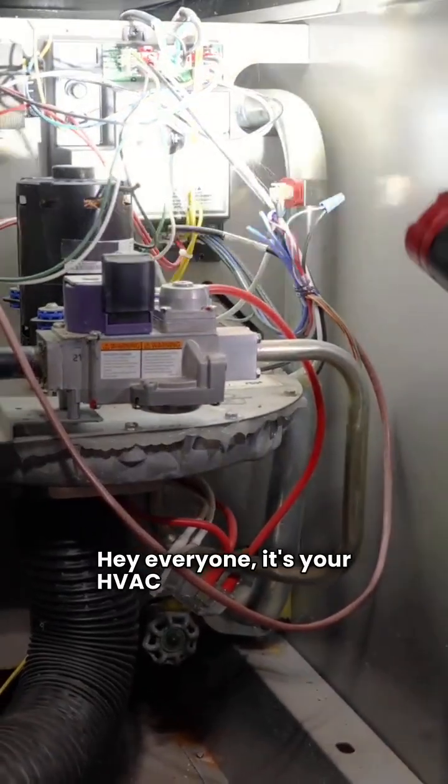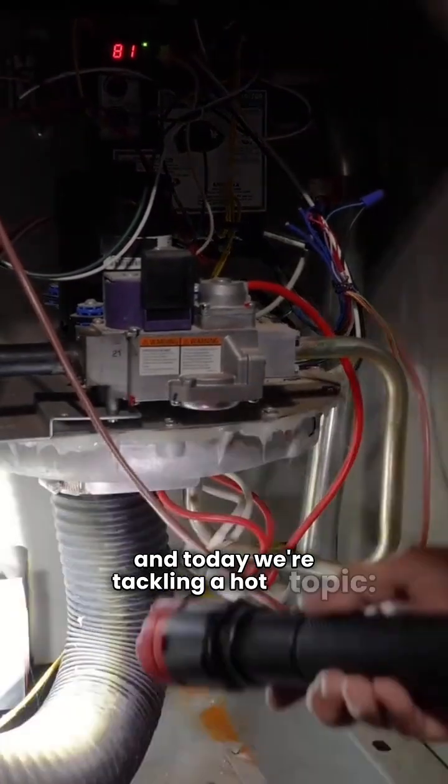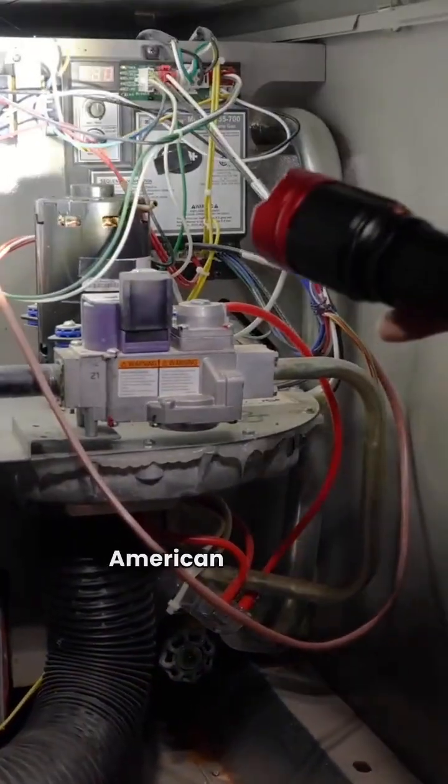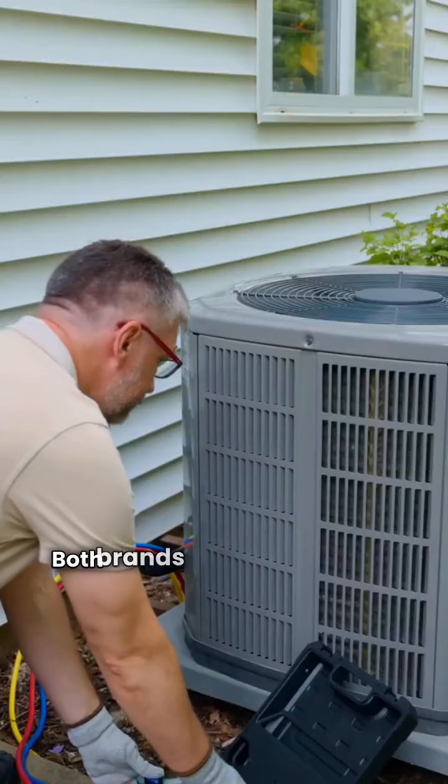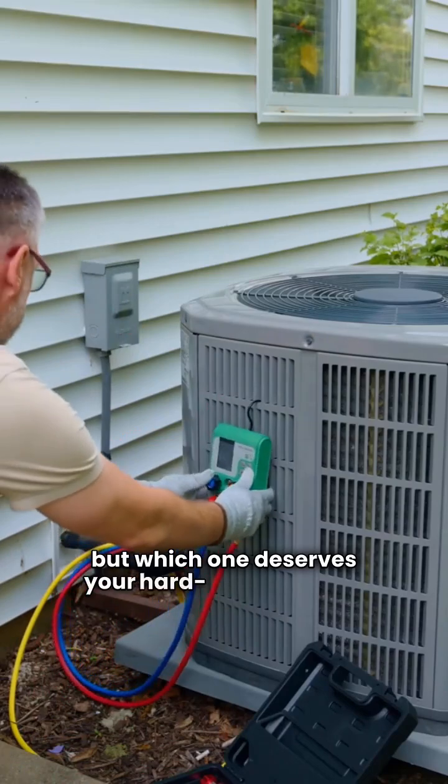Hey everyone, it's your HVAC repair guy here, and today we're tackling a hot topic: Carrier versus American Standard gas furnaces. Both brands are heavyweights in the furnace game, but which one deserves your hard-earned cash?